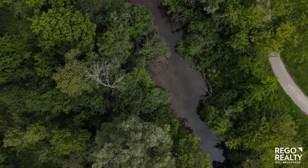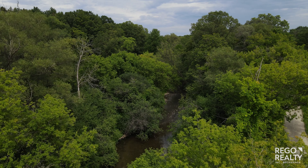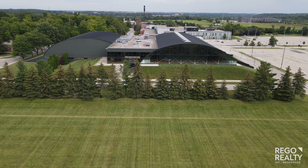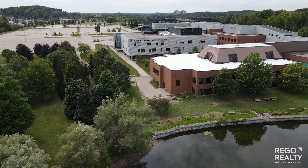With an abundance of protected green space, the neighbourhood is perfect for an outdoor enthusiast. With several schools nearby, including Conestoga College, this area is ideal for families with children of all ages.